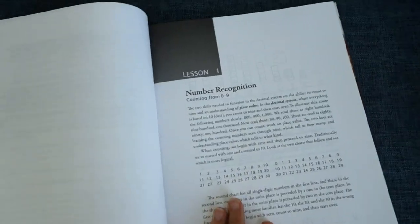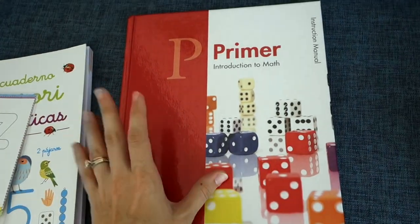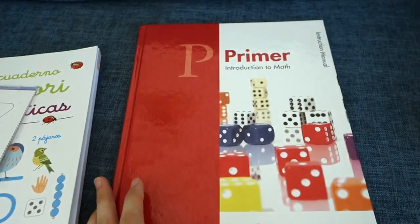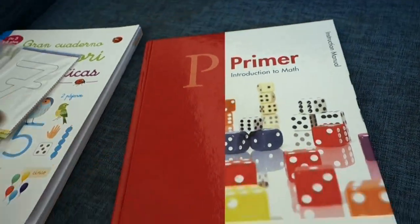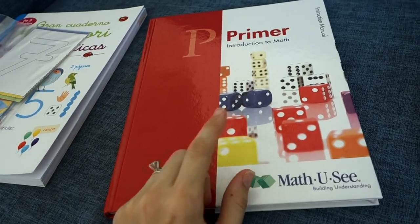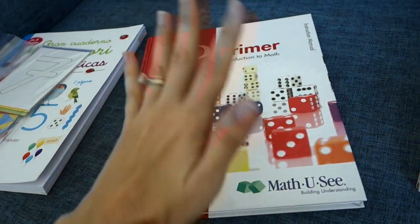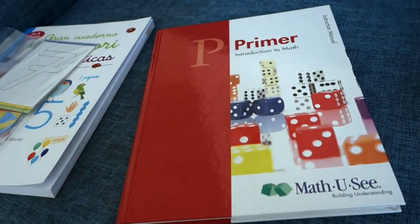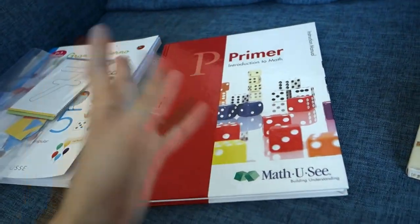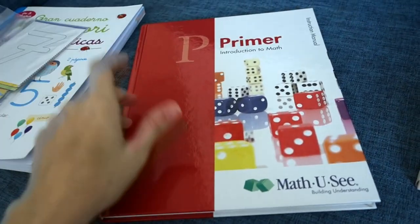He's always asking for number worksheets. This is the teacher's guide right here. We will be starting this — we'll have already started it before you even see this video. I was very interested in Kate Snow's Kindergarten Math with Confidence, but because I have Primer available, this is what I'm using right now. I'd prefer to buy the hard copy of Kindergarten Math with Confidence, but I can't do that right now since we're not in the U.S. and we need math now.